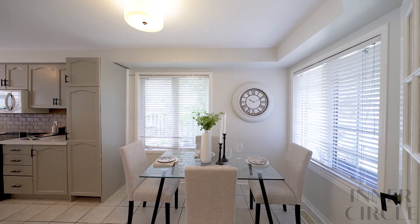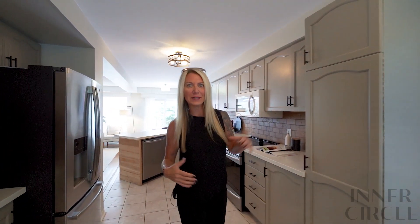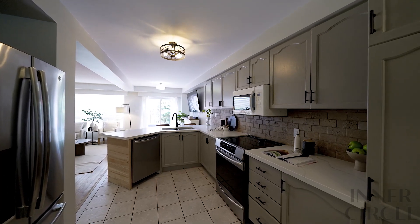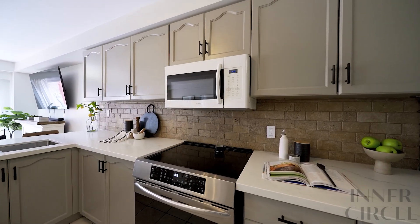First things first, we're going to take a look at the kitchen because it's the heart of the home, and this one's awesome. It's a family-sized eat-in kitchen with tons of upgrades — quartz countertops, stainless steel appliances, and this awesome open concept layout, which is perfect for entertaining and watching the little ones while you're cooking.